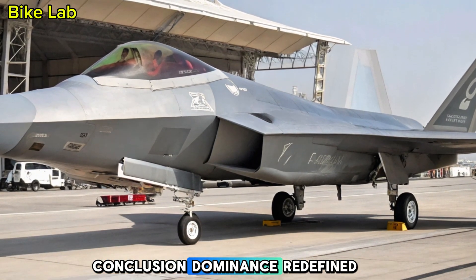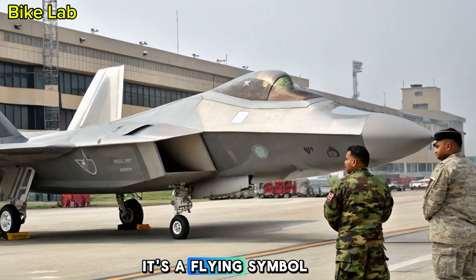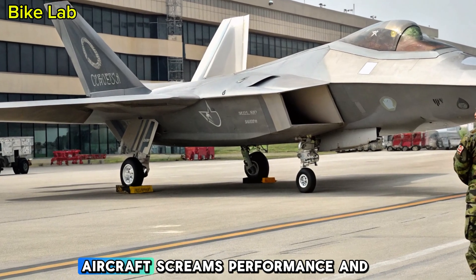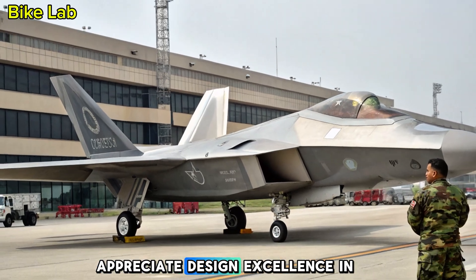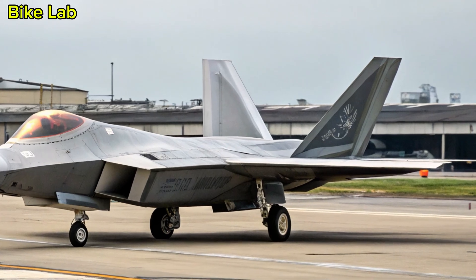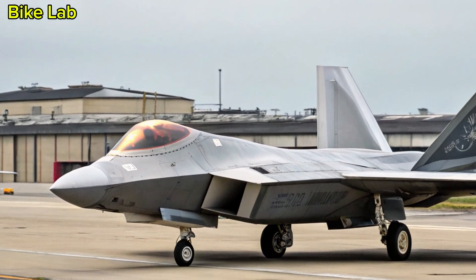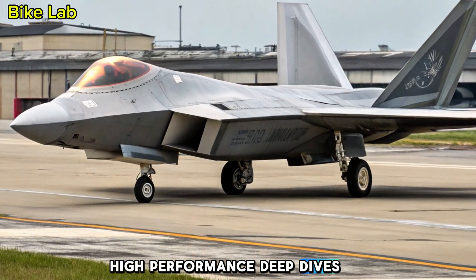Conclusion — Dominance Redefined: The 2025 F-22 Raptor isn't just a fighter — it's a flying symbol of technological dominance. From its stealth coatings to its intelligent systems and unmatched agility, every inch of this aircraft screams performance and precision. At Bike Lab, we appreciate design excellence in every form, and the Raptor's latest evolution is no exception. Whether it's hugging the pavement on a superbike or tearing through the sky in a supersonic jet, engineering like this deserves to be celebrated. Thanks for flying with us — stay tuned for more high-performance deep dives, right here on Bike Lab.